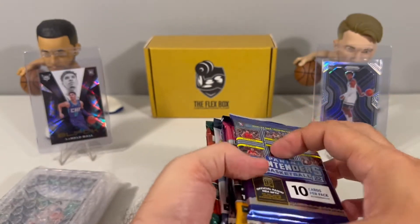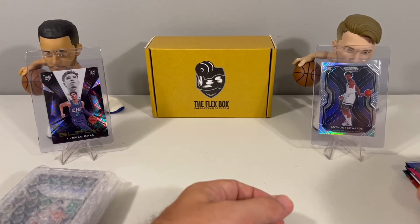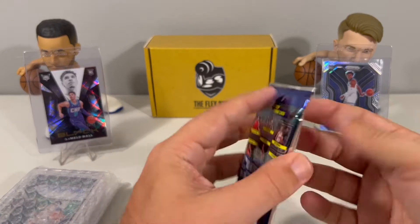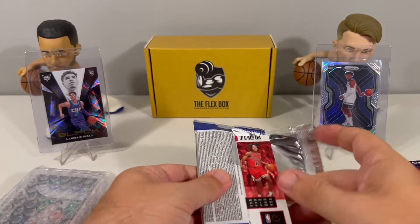That was actually 14-15, not 13-14 — I was going to say we're chasing some Giannis, but no. 14-15. I have to think back — who was in 14-15? Let me know down in the comments, guys, if I missed something. I'm trying to think of who was in that class. Let's do Contenders first.